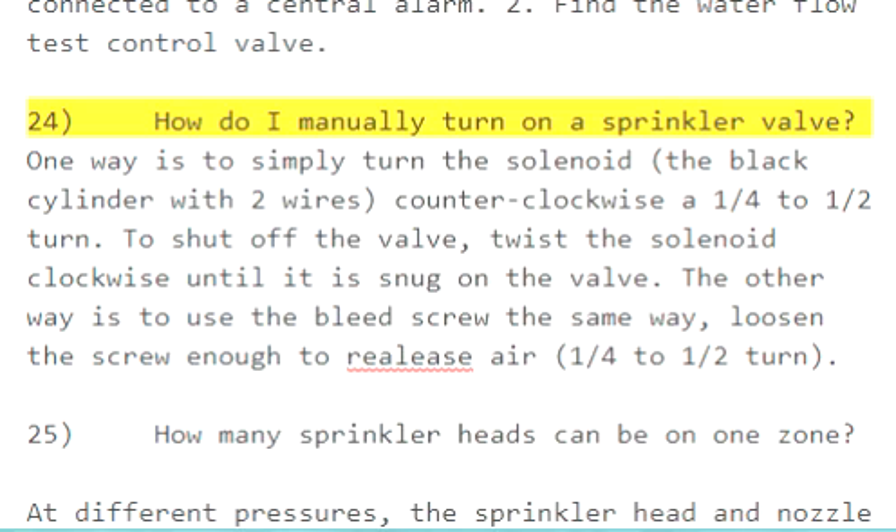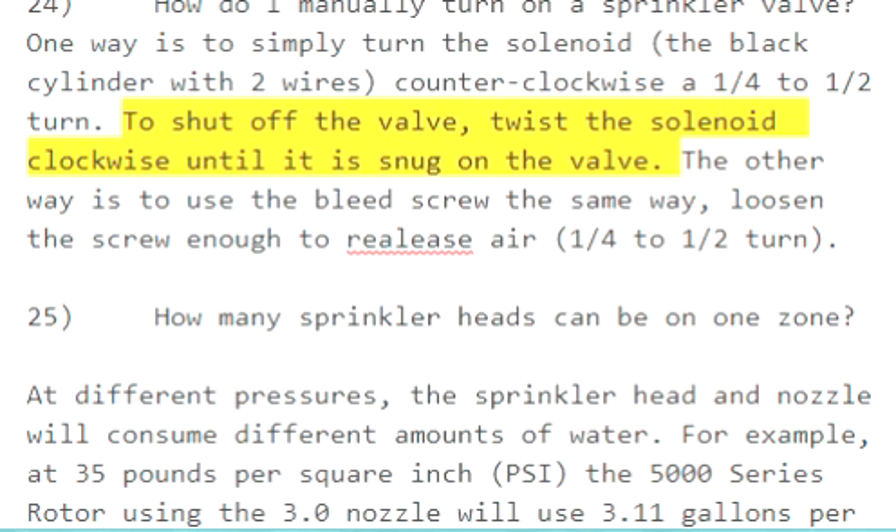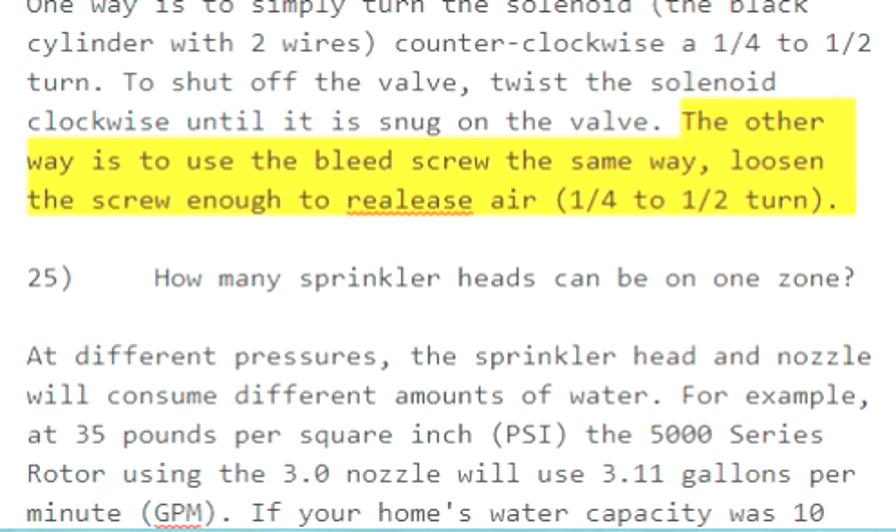Question 24: How do I manually turn on a sprinkler valve? One way is to simply turn the solenoid — the black cylinder with two wires — counterclockwise a one-quarter to one-half turn. To shut off the valve, twist the solenoid clockwise until it is snug. The other way is to use the bleed screw, loosening it one-quarter to one-half turn.